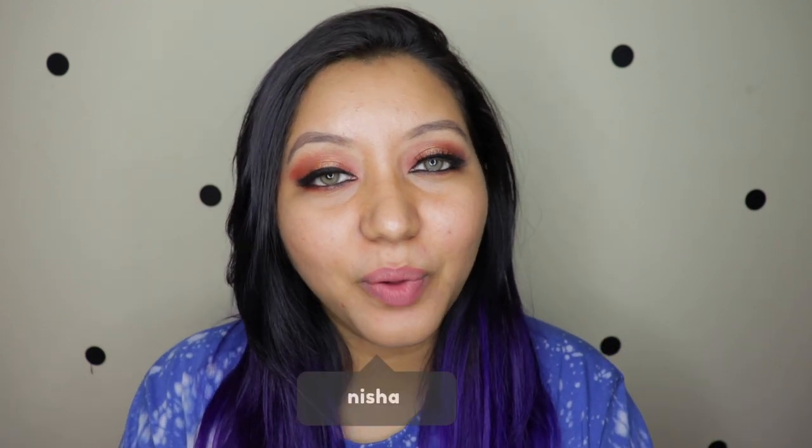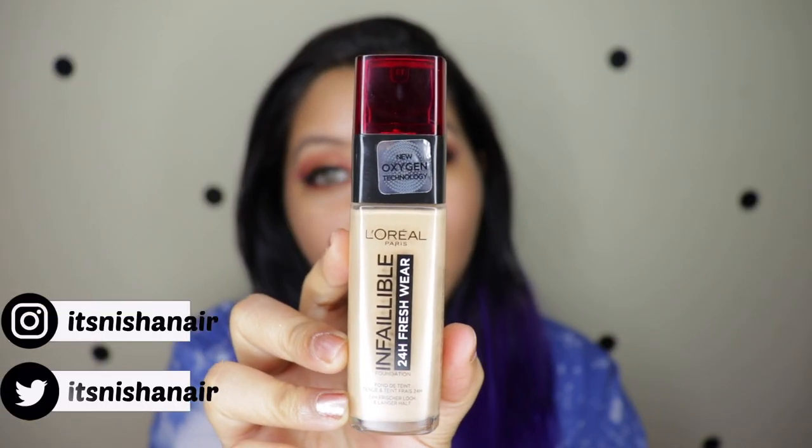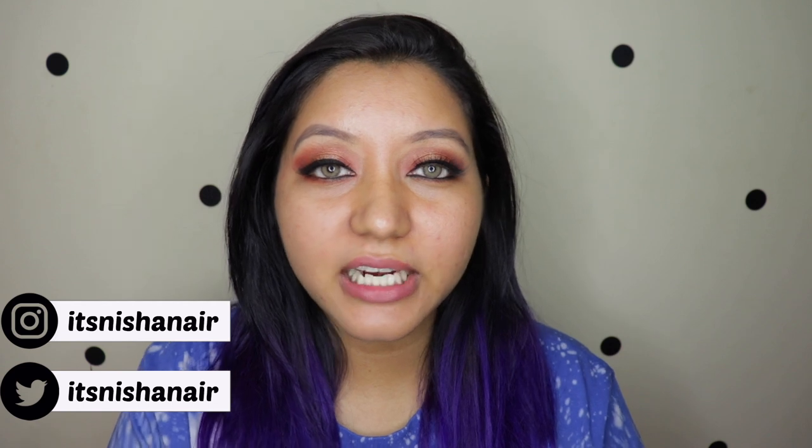Hey guys, welcome to my channel! For today's video I am so excited because I'm going to be doing a review and wear test of the newly released L'Oreal Infallible 24 Hours Fresh Wear Foundation. This has recently been launched in India and has been raved about by a lot of YouTubers — whether their skin type is oily, dry, or normal, everyone loves it.